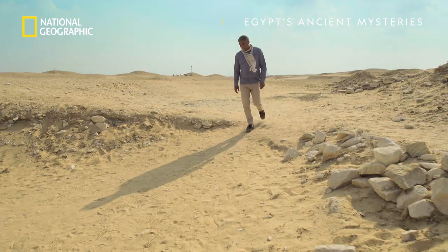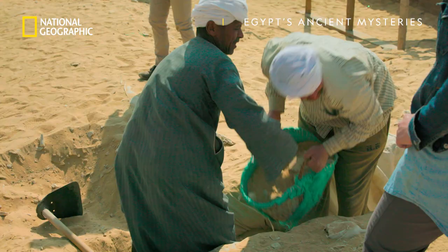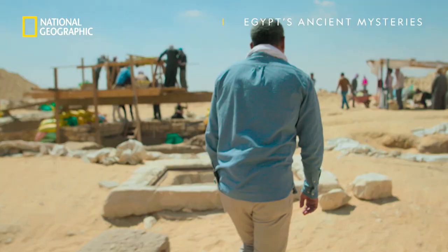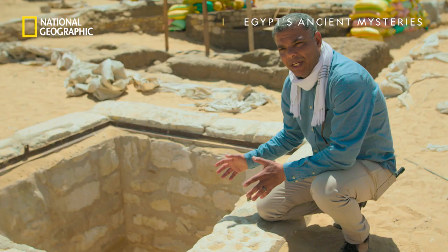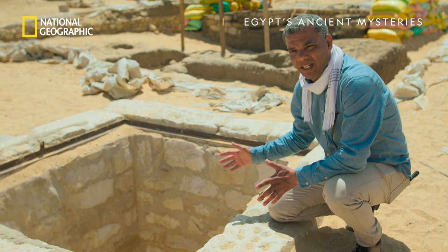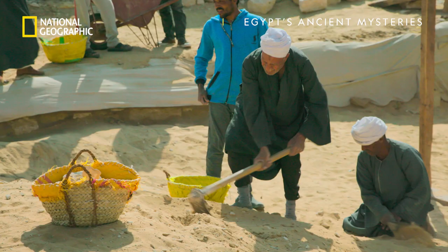The first clue that this is no ordinary site is a deep pit carved from solid limestone. We made a big discovery in the form of an intact shaft — it's about 13 meters deep. I've realized this shaft is an embalmer's cachette, a hiding place that the ancient Egyptian embalmers used to collect all the tools and vessels they used during mummification.